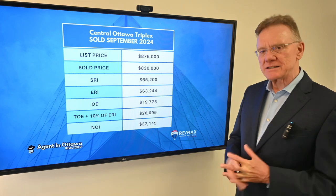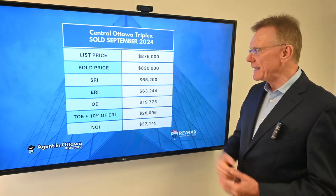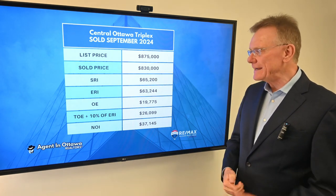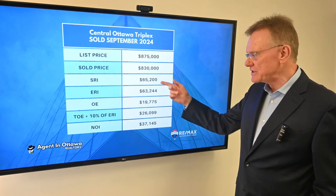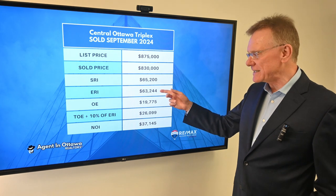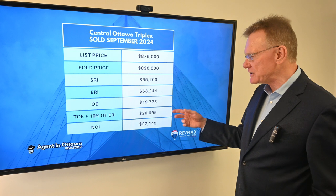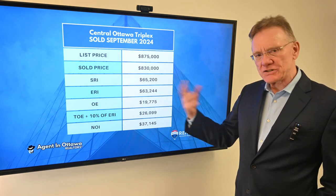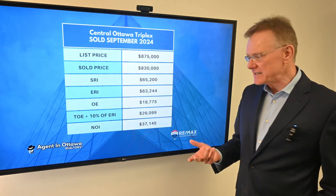As I mentioned, it's a triplex. It was centrally located, listed for $875,000, and sold for $830,000. The scheduled rental income on the building was $65,000, and the effective rental was $63,000. The operating expenses as stated in MLS were almost $20,000. When we add in maintenance and management, the total operating expenses on the building were about $26,000.